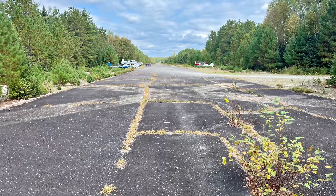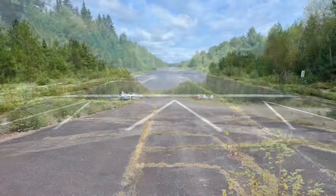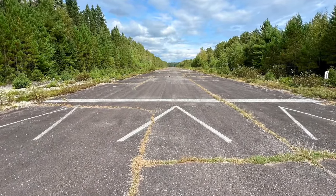This is on the approach end looking all the way up runway 4. You can see where the aircraft were parked — don't park there. Here's the displaced threshold that you'll see, 720 feet down the runway on runway 4.